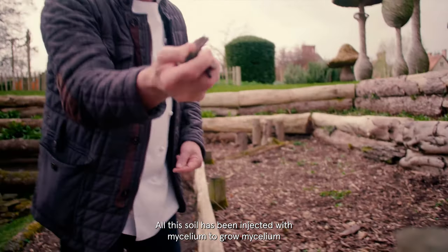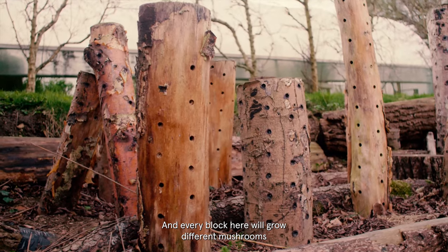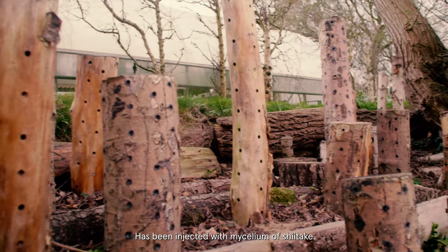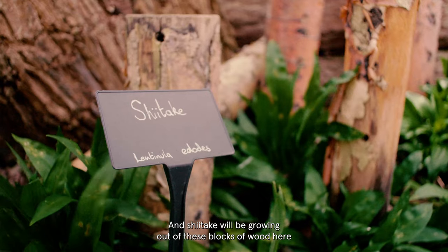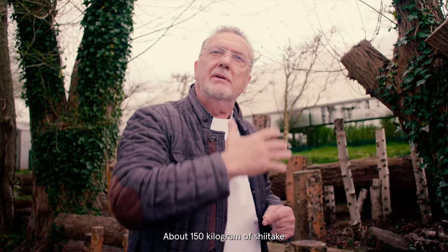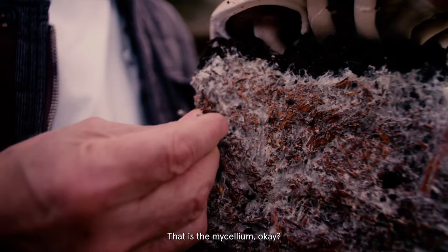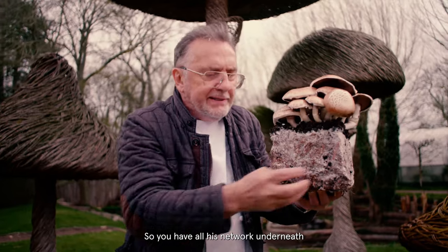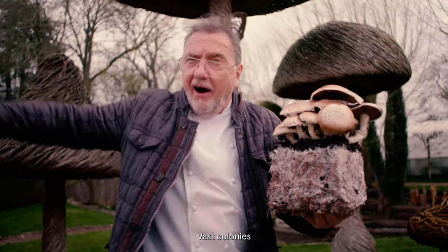All this soil has been injected with mycelium to grow mycelium. Every block here will grow different mushrooms. This wood has been injected with mycelium of shiitake. The mycelium will be fruiting and shiitake will be growing — up to six blocks of wood here. We will harvest during the whole season about 150 kilograms of shiitake. That is the mycelium — that's what feeds these mushrooms. Imagine! You have all these networks underneath, going deep and large, vast colonies. That's how mushrooms grow.